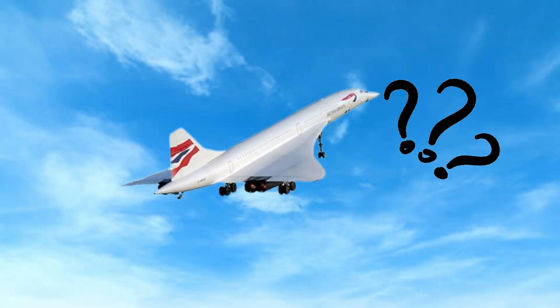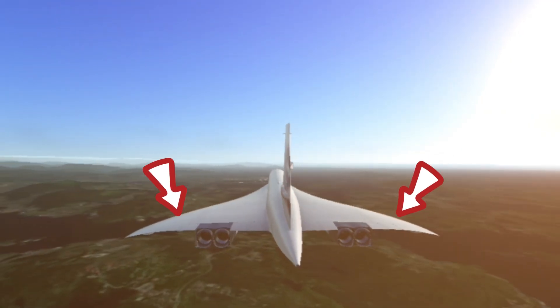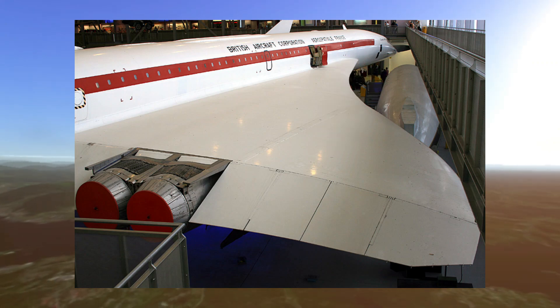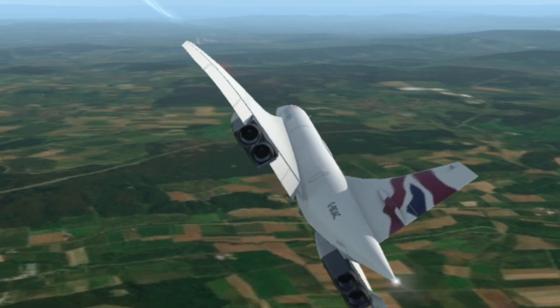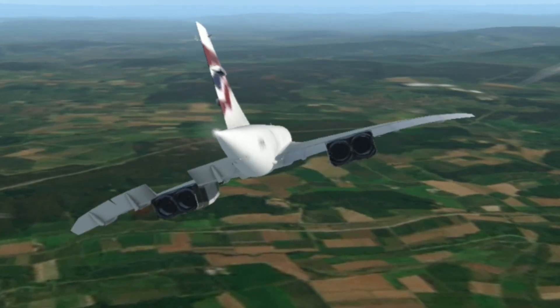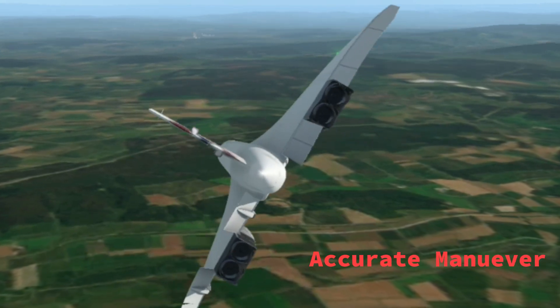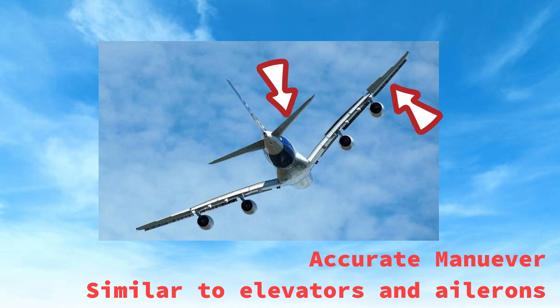As you look at the Concord, you may wonder: what causes the Concord to roll? Our journey begins with a unique feature of the Concord — the Elevons. These are control surfaces on the wings that serve a dual purpose, providing both roll control and pitch control. They played a crucial role in the Concord's ability to maneuver gracefully at both low and high speeds, working like ailerons and elevators on a regular commercial airliner.